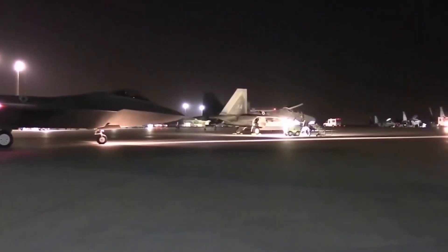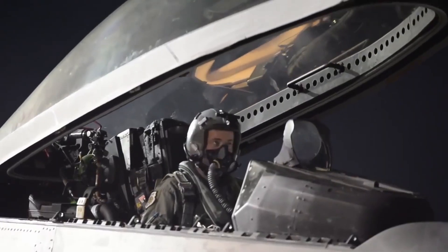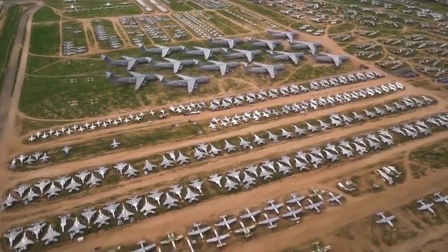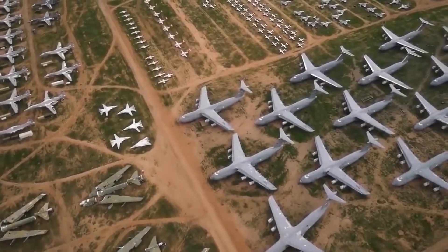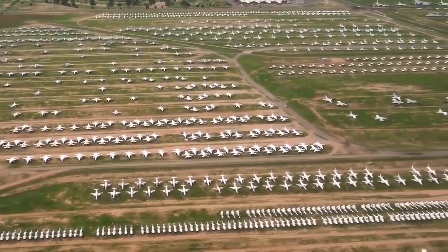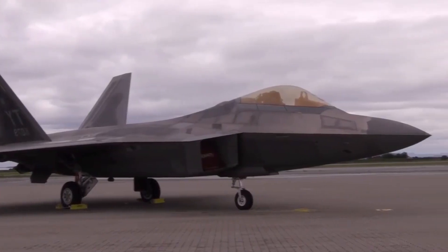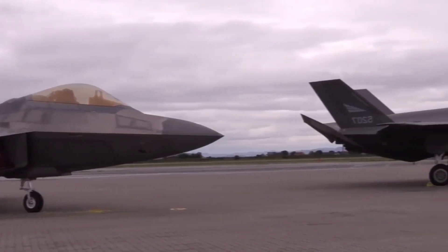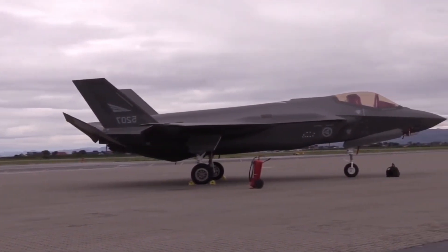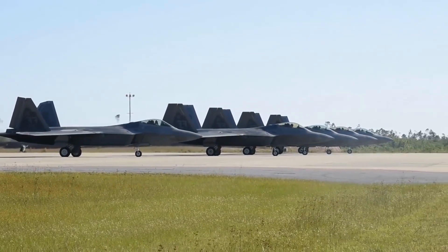In addition to its stealth capabilities, the F-22 has countermeasures if an enemy detects it. The aircraft contains a missile launch detector and radar warning receiver. If the enemy uses radar-guided or heat-seeking missiles, the F-22 will launch signal decoy missiles — decoy flares that disrupt the tracking of heat-seeking missiles. The aircraft also releases chaff, which are small fragments of radar-reflective material that disperse radar waves, confusing radar-guided missile tracking systems.